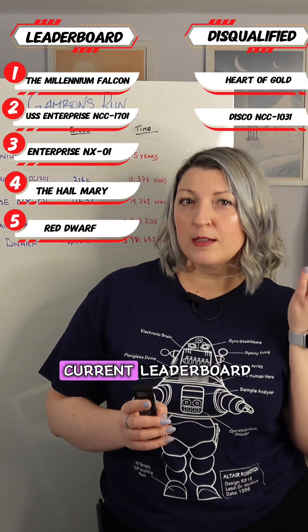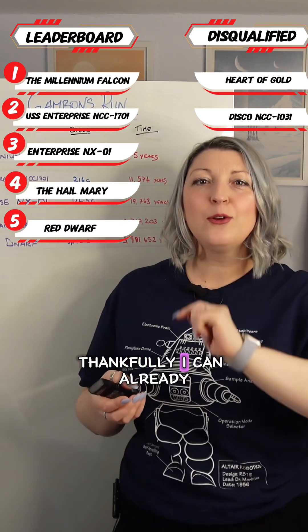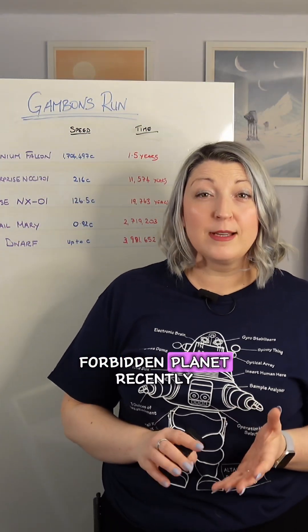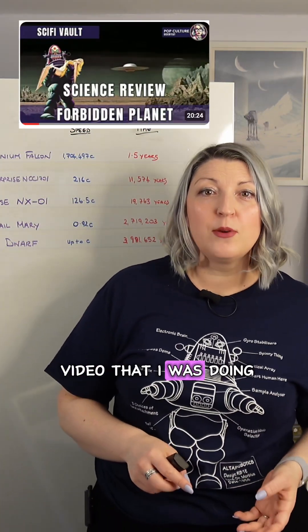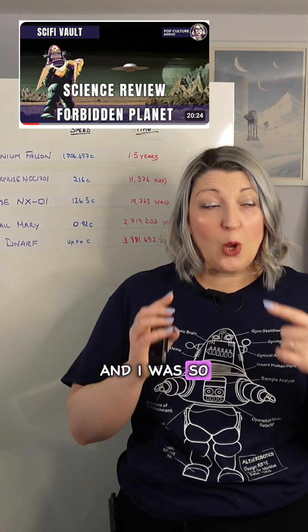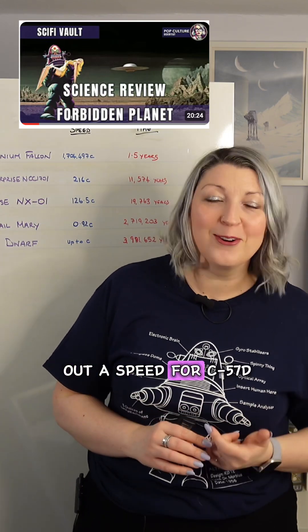Here is the current leaderboard and the disqualification list. Thankfully, I can already tell you that this ship is not getting disqualified. I was watching Forbidden Planet recently for a science review video, and it was the first time since starting this series.